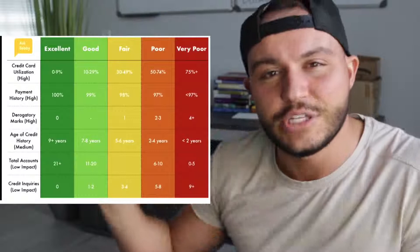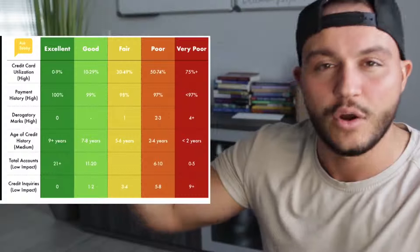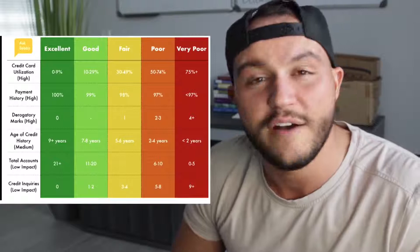I'm gonna pull up a chart by AskCB, a YouTube channel all about credit. He organized it in a perfectly understandable way. The categories that determine your credit score, in order from greatest to least impact, are: credit card utilization — most highly important — then payment history, also very high. Derogatory marks, high. Age of credit history, medium. Total accounts, low impact. Credit inquiries, low impact.